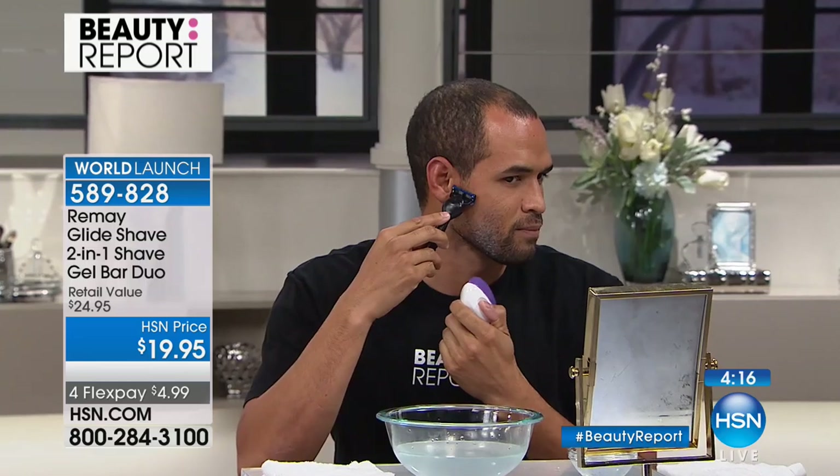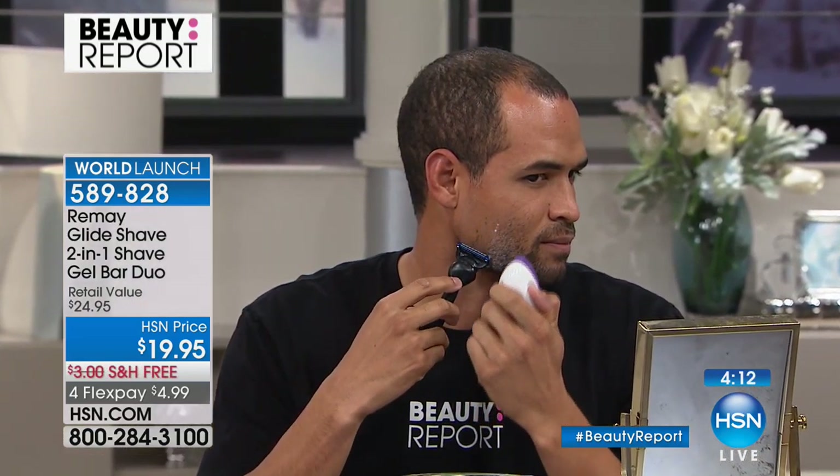I forgot about the guys! Please don't forget about the guys. Ladies, how many times have you walked downstairs and seen your husband with those little bits of paper all over his face where he's cut his skin? How many times have you seen your guy with razor burn because he's not using the right product? Please pick one up for your guy — he will thank you because this is going to give him the best shave of his life.